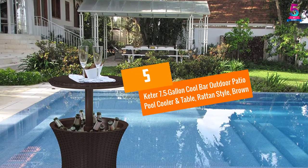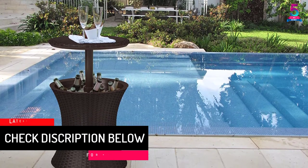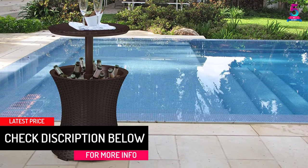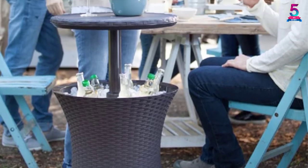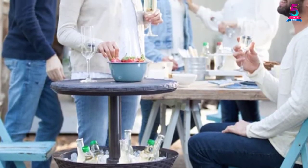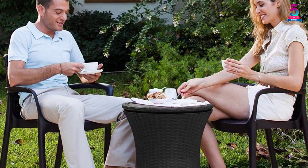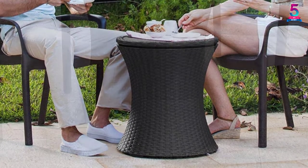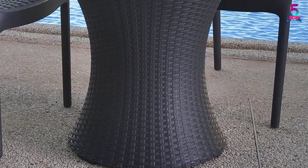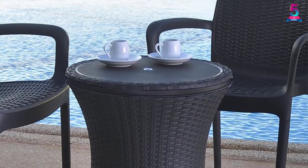At Number 5: Keter 7.5 Gallon Cool Bar Outdoor Patio Pool Cooler and Table, Rattan Style Brown. This Keter bar table combines a table and a cooler all in one single design, keeping drinks cool as you await your guests. It is good for indoor and outdoor use, making it an ideal barbecue and summer accessory. With a drain plug it is easy to clean, and it is made of recyclable plastic resins which are incredibly durable.